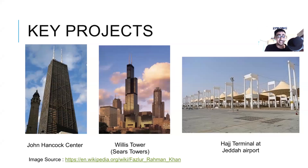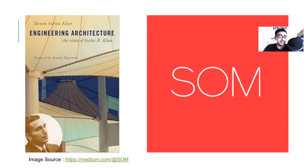Two interesting facts about Willis Tower: first, it's inspired by a pack of cigarettes which architect Bruce Graham used to demonstrate his concept to Fazlur Khan. Second, I actually have Willis Tower tattooed on my arm. If you want to know more about Fazlur Khan, I highly recommend the book Engineering Architecture, written by his daughter Yasmin Sabina Khan, who is also a structural engineer.